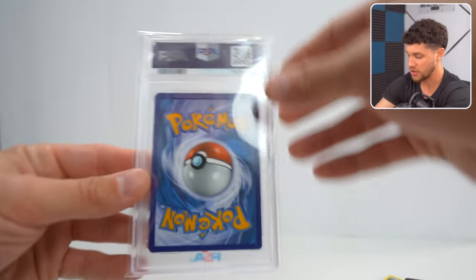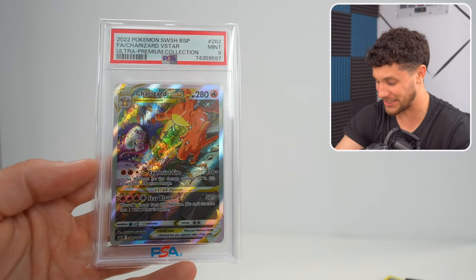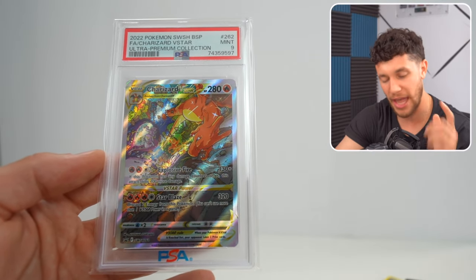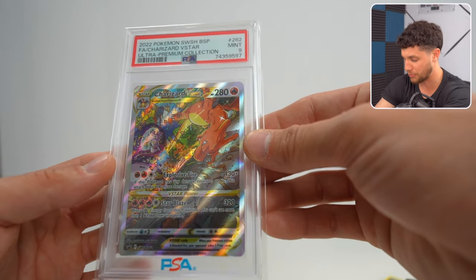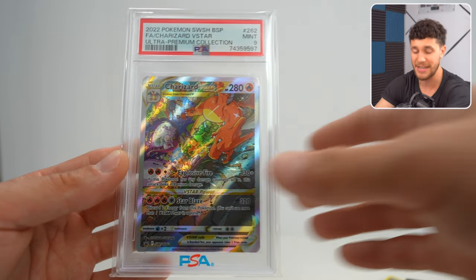Out of our VIP collection box, we do have a PSA graded English slab. Please be vintage! It's not vintage, but it's not bad — it's a PSA 9 Charizard V-Star from the Ultra Premium Collection box. You can't pull these out of packs in English, only in Japanese — they're like promo cards, but really really pretty. Charizard fighting Mewtwo with a bunch of other Pokemon in the background. It's a PSA 9 Charizard — I'm happy with it.